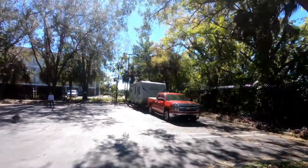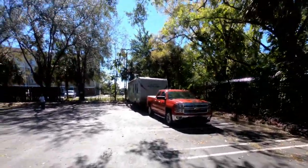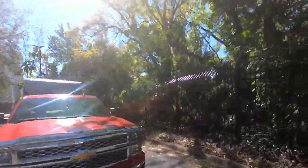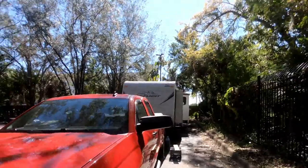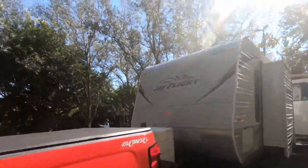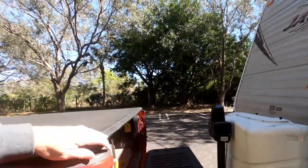I've got the generator running right now, and that's one of the first things I want to give you a little update on. The generator has been working extremely well and has been quiet.